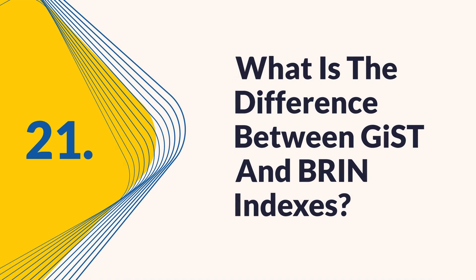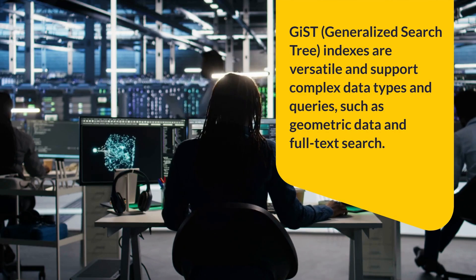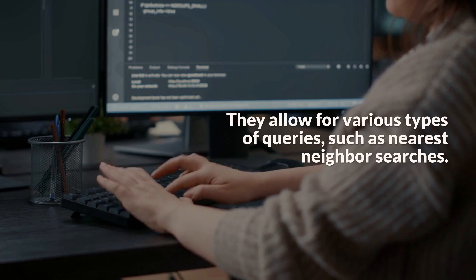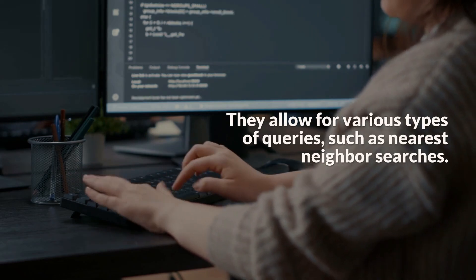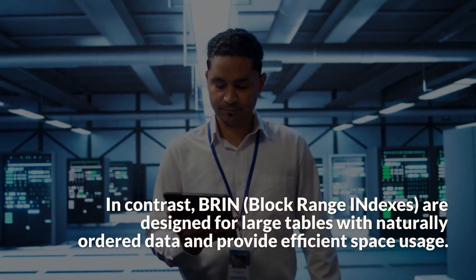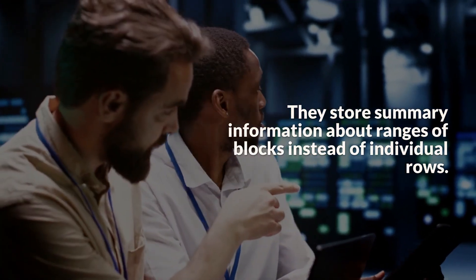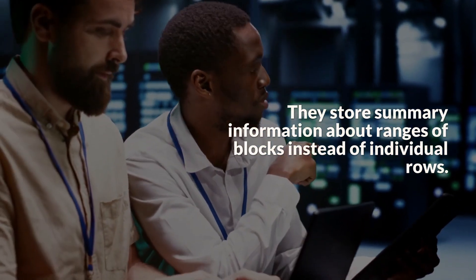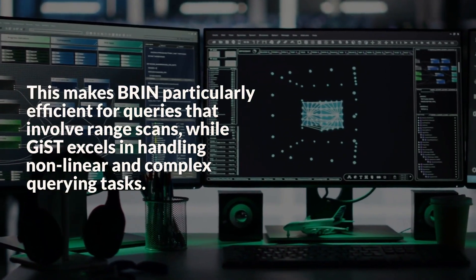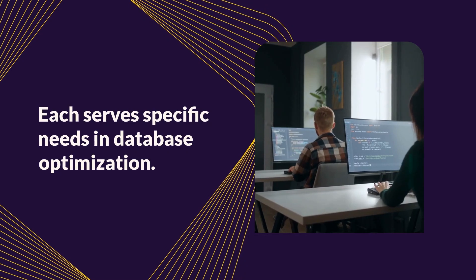Question 21: What is the difference between GiST and BRIN indexes? GiST (generalized search tree) indexes are versatile and support complex data types and queries, such as geometric data and full-text search. They allow for various types of queries, such as nearest neighbor searches. In contrast, BRIN (block range indexes) are designed for large tables with naturally ordered data and provide efficient space usage. They store summary information about ranges of blocks instead of individual rows. This makes BRIN particularly efficient for queries that involve range scans, while GiST excels in handling nonlinear and complex querying tasks. Each serves specific needs in database optimization.